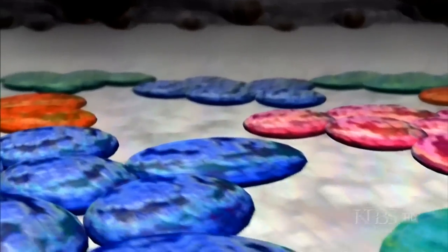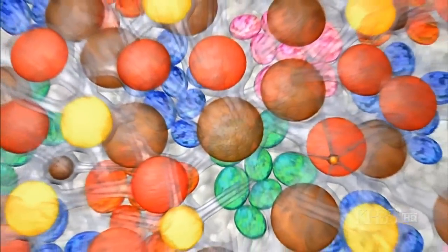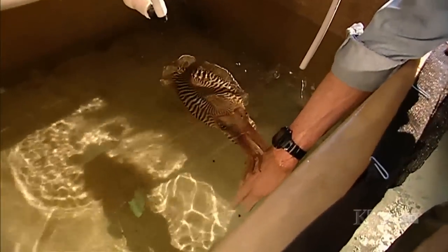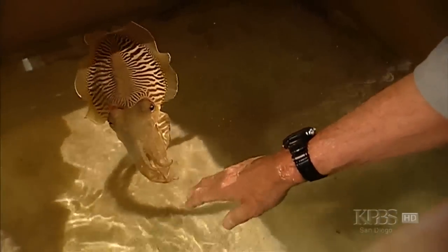Next, there's a deeper layer of iridescent reflecting cells that produce blue and green, along with red and pink. Add a white base, and the cuttlefish palette is complete. There is no limit to the colors they can show in their skin. It's really marvelous.